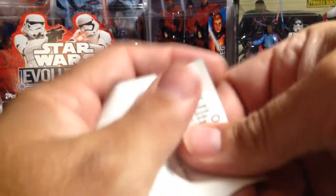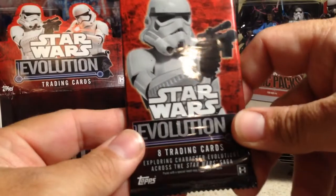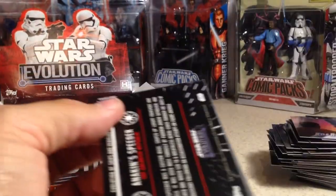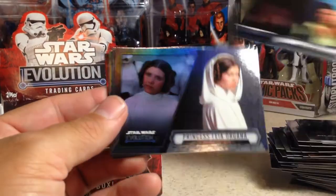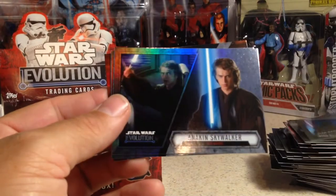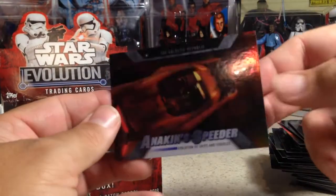These are pretty good boxes — really fun to open, these Star Wars Evolution. At first I didn't like them, but they are fun to open. They definitely are full of surprises. Kylo Ren, Han Solo, Princess Leia Organa, Yoda, Darth Vader, Anakin Skywalker, Supreme Chancellor Palpatine, and Anakin Speeder.